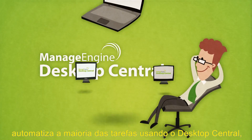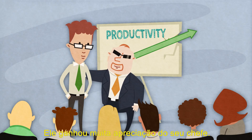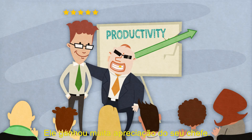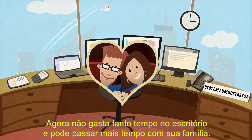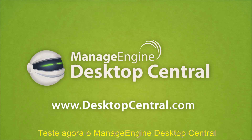Because John automates most of his tasks using Desktop Central, employee productivity increases and he gets a lot of appreciation from his boss. Now he need not be stuck in the office — he can spend time with loved ones. Try ManageEngine Desktop Central now.